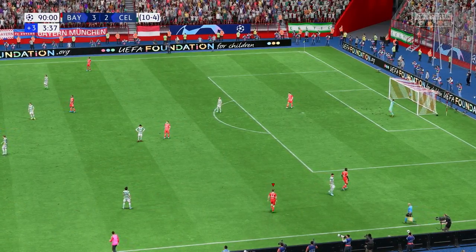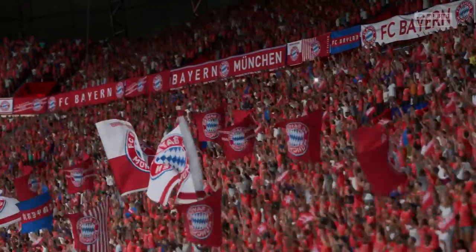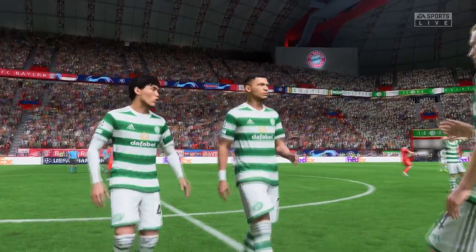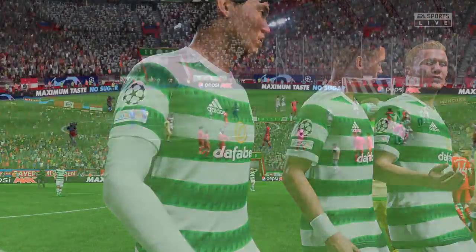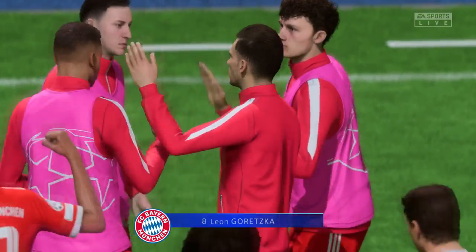Full time — not just the end of this second leg but the end of the tie as a whole. The team to progress is Bayern. Well, you can't say they didn't deserve it — they were by far and away the better team over the two legs, and the result was never much in doubt. I'm sure they'll face a sterner test in the next round, but they'll be full of confidence off the back of that performance.